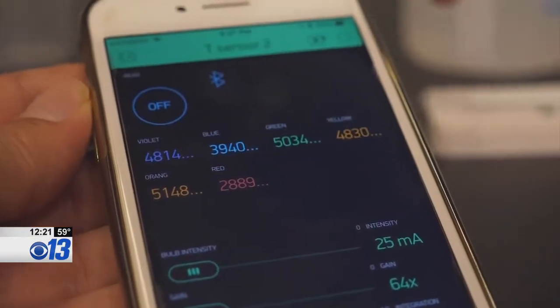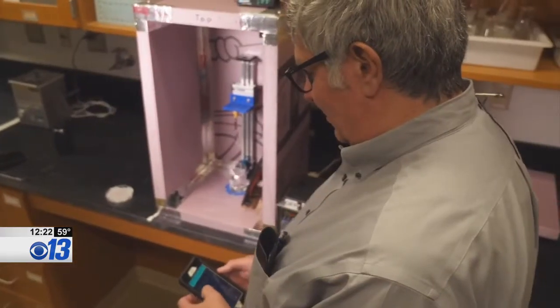The goal of the T-meter is instant results at a fraction of the price — a lot more accessible. You're talking maybe $400 currently for free testosterone testing, versus maybe $10 or $20.